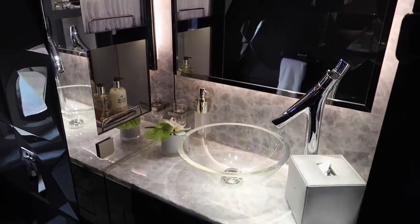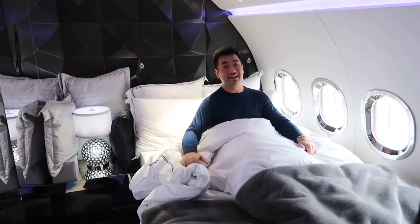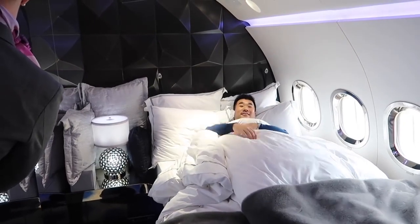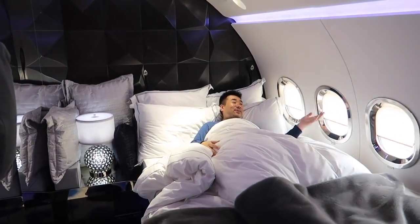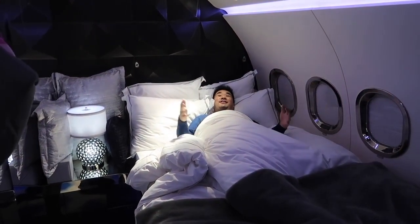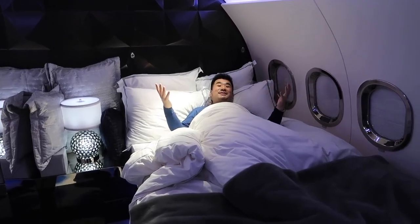I just changed into the Royal Jet pajamas and now I'm going to have a good night's sleep — I'm so tired. Thank you, Regina, for turning the blinds down. It's beautiful. Have a good night. I can't tell you how much I enjoy this — it's like every wish is granted here. It's so luxurious, everything is taken care of.